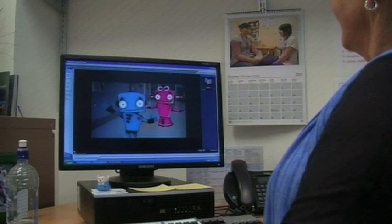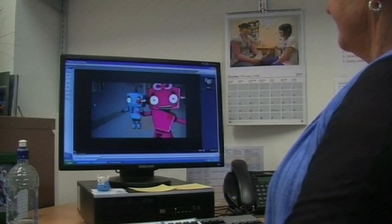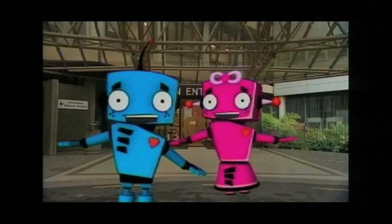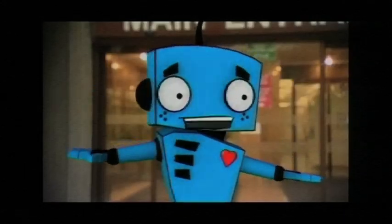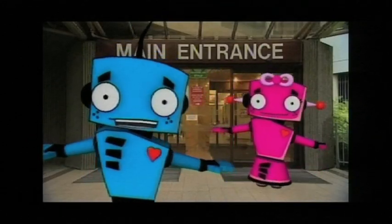Christchurch Hospital has introduced four DVDs which have taken one year and $50,000 to produce. Welcome to Christchurch Hospital. I'm Robbie Robot. I'm Rebecca Robot. And we're going to show you what happens when you come to hospital.